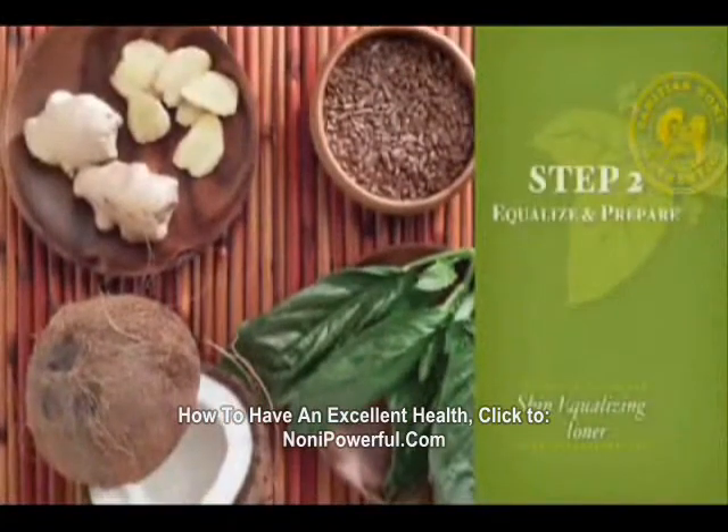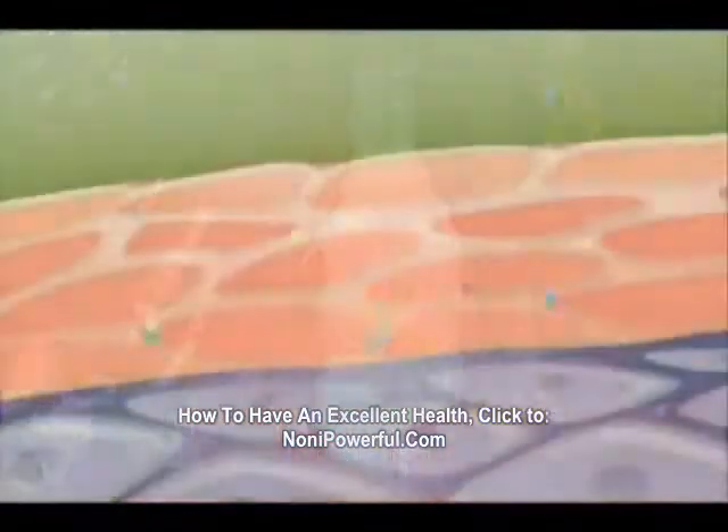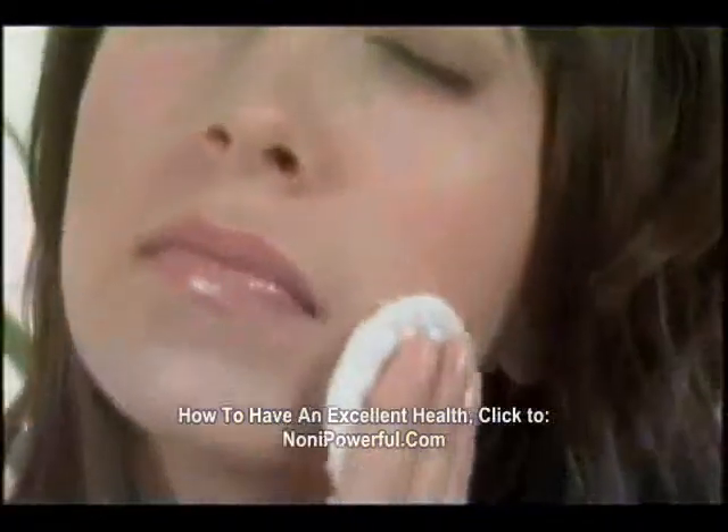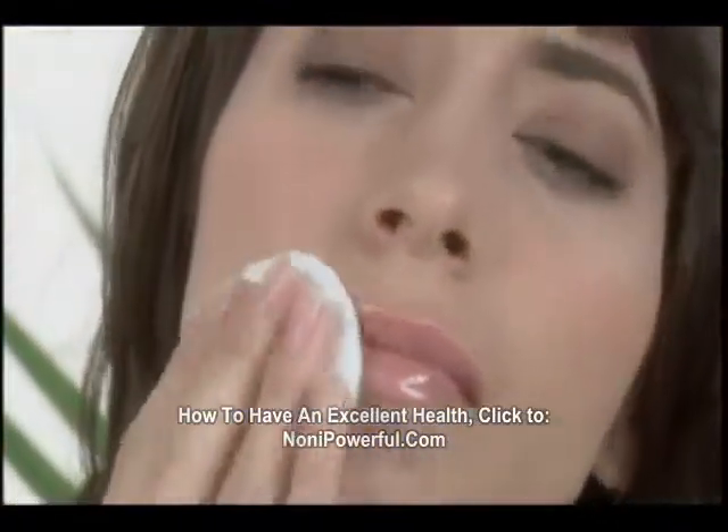Next, you'll equalize and prepare your skin. Your skin will receive micronutrients and minerals to help protect against micro-swelling. The Equalizing Toner creates the ideal environment to protect your skin.